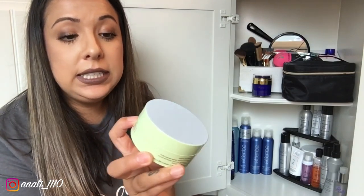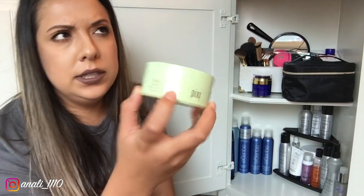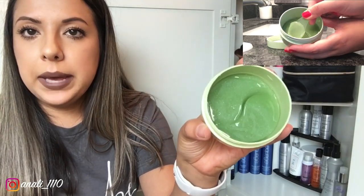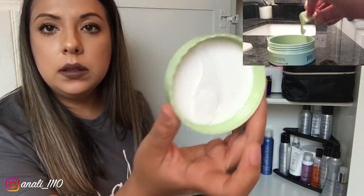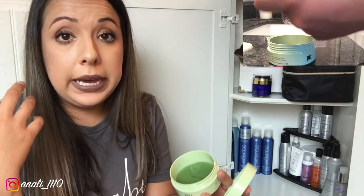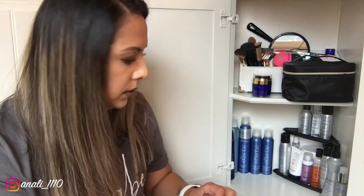I buy this at Target — it's a Detoxify eye patch product that helps with dark circles and de-puffs underneath your eyes. It comes with a little spatula so you can pick it up without ripping it. You apply it, leave it on for 10 to 15 minutes, and it feels so hydrating and refreshing when you take it off. You don't have to wipe off the residue — you can leave it if you're going to bed, but if you're putting makeup on, take it off first.